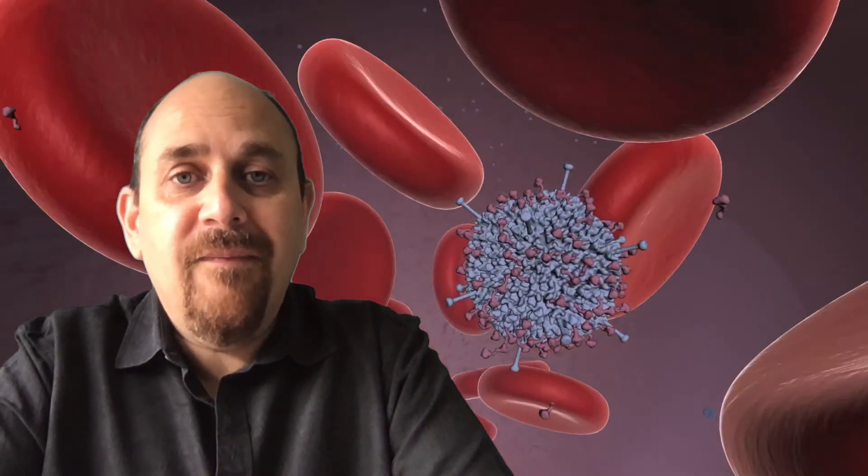Hi, my name is David Beller. I'm Professor of Structural Virology and Associate Director of the MRC University of Glasgow Centre for Virus Research, or CVR.